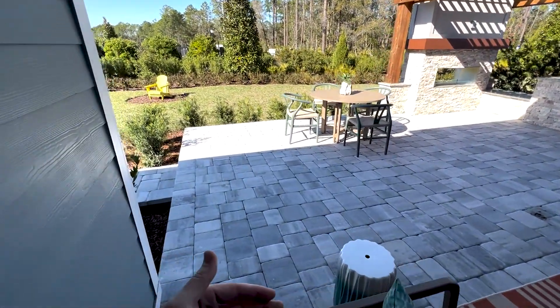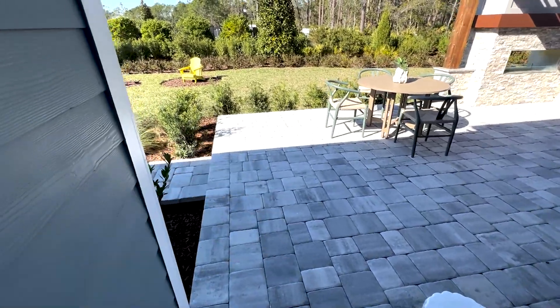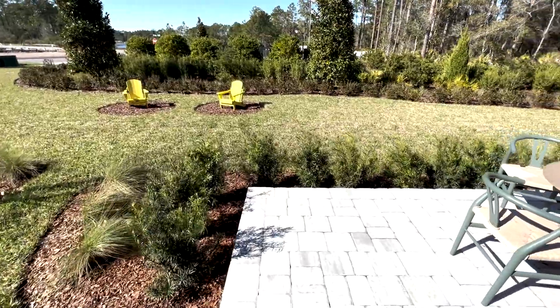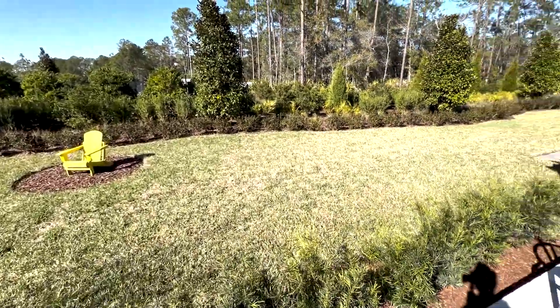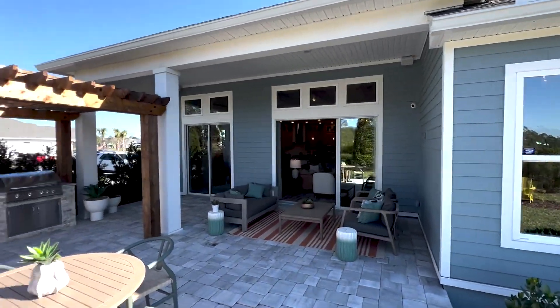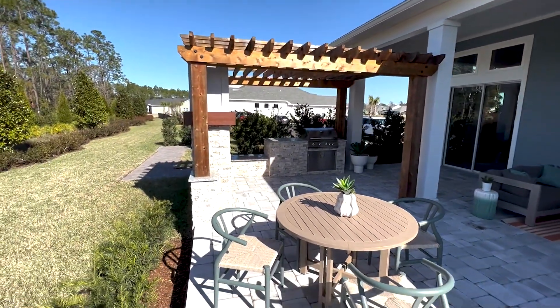I love whenever they continue the pavers off the back — it just adds so much more square footage for you to be able to enjoy and not feel like you're just hanging out in the grass in the yard.